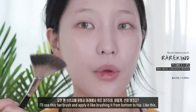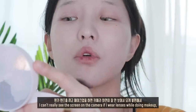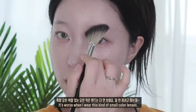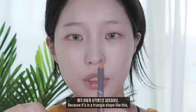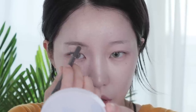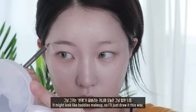쉐딩을 해줄게요. 이런 펜 브러쉬에 묻혀서 아래에서 위로 쳐주듯이 이렇게 선이 생겼죠. 렌즈를 끼고 메이크업을 하면 카메라 화면이 잘 안 보여서 불편해요. 브로우를 먼저 그려줄게요. 이 브로우를 그릴 때 팁이 있는데, 얘가 삼각형으로 돼 있어서 눕혀서 그려주면 눈두덩이 부분에 다 묻더라고요. 그래서 세워서 그려줘야 잘 그려져요. 오늘은 좀 둥근 모양으로 그려줄게요.